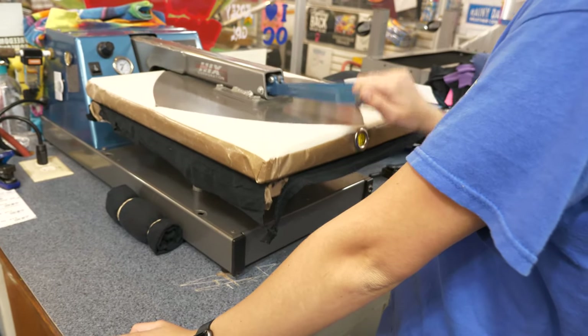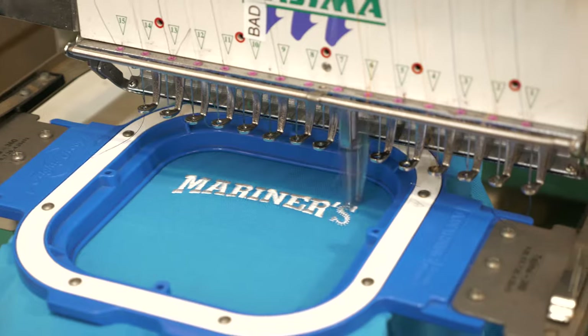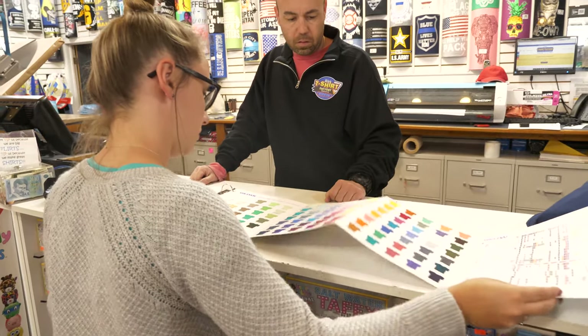We offer custom sneakers, quality screen printing, and of course the timeless look of embroidery, all with the most vibrant colors on the market.